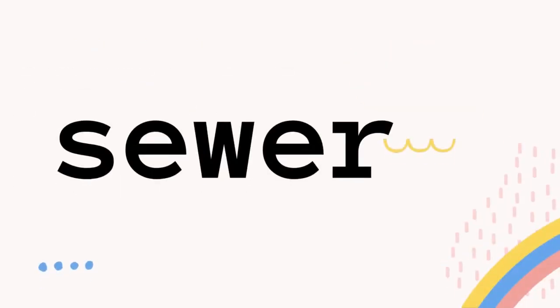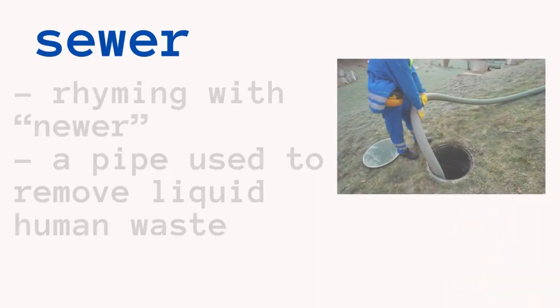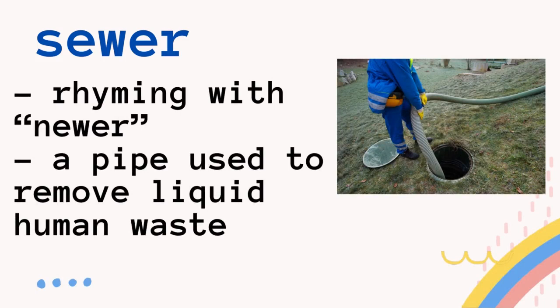Let's go to the next one. This one is five letters: S-E-W-E-R. Some would say sewer or sewer — let's get to know how to pronounce this. The first way to pronounce it is sewer, rhyming with the word newer. It refers to a pipe used to remove liquid human waste. That tube that you can see in the picture is a sewer.